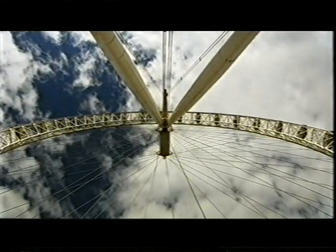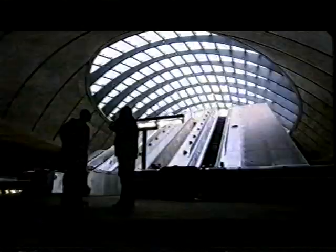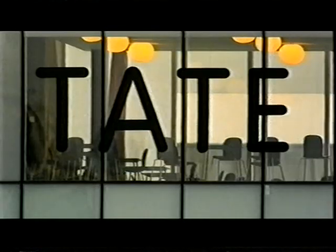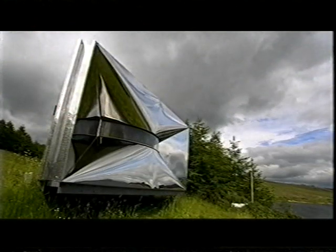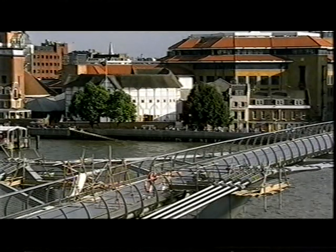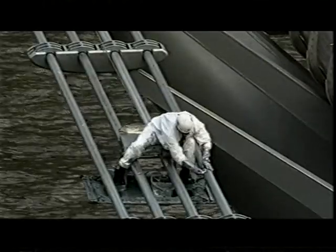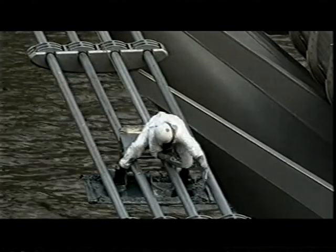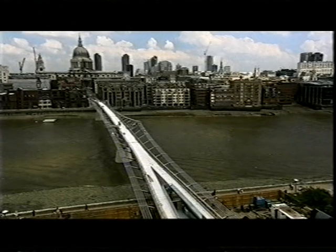There's never been a year for British architecture like this one — new houses, new stations, new museums, new big wheels, new thing-a-me-jigs. Britain, in the year 2000, has gone building mad. And now you, yes you, are finally getting a say in it. Because you, yes you, are going to help us choose the building of the year.